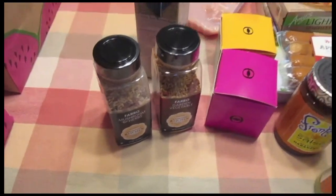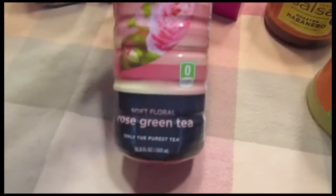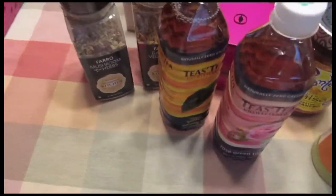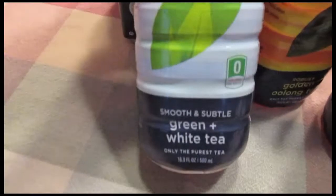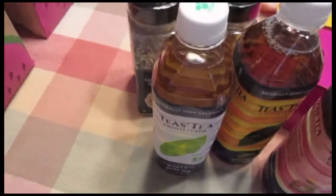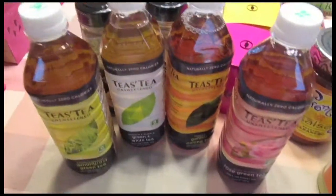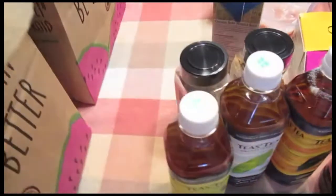I picked up several of these Teas' Tea varieties: the Rose Green Tea, the Golden Oolong Tea, the Green and White Tea, and the Lemongrass Green Tea. I got a variety of these and they're so good — zero calories, very refreshing, perfect for the summer months.